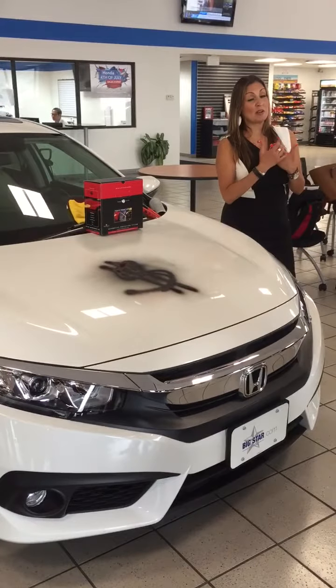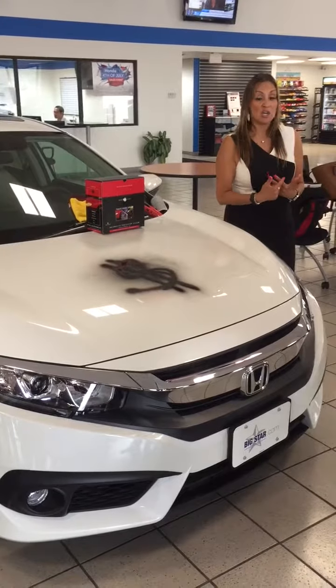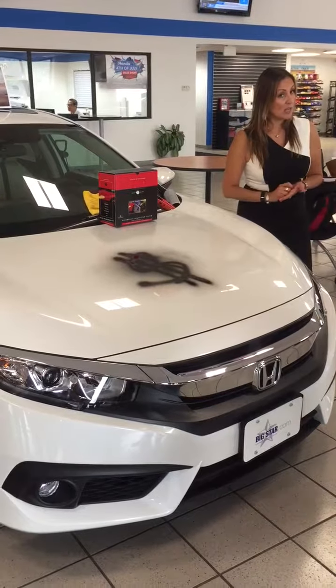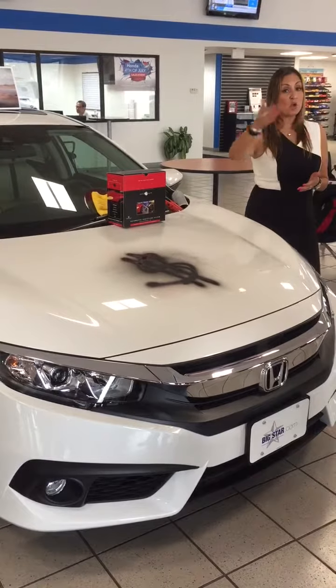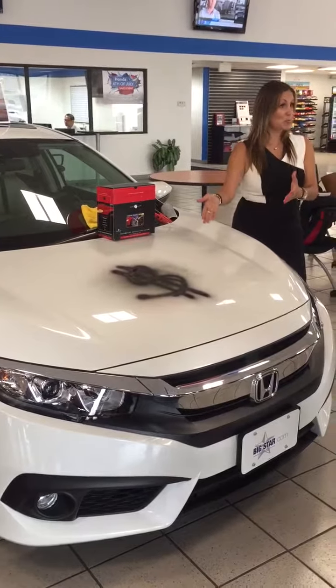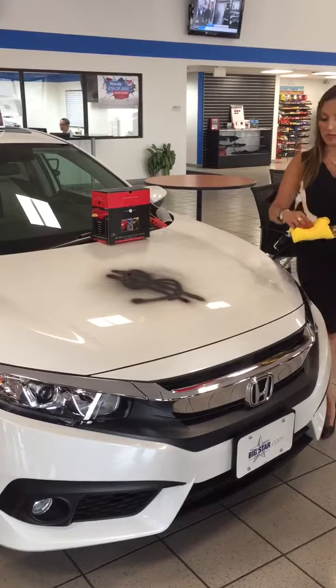Luckily, when I purchased my vehicle at Big Star Honda and I purchased the appearance protection product, I'm able to give them a call. We'll tell them how to file a claim online or however is most convenient for them, and we will send a mobile tech to their home, work, or church. And if we can't take it out, we will repaint the affected areas. I don't have any soap or water, but I am going to use the Renewer that comes with it.